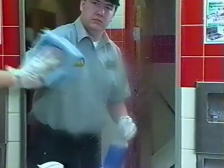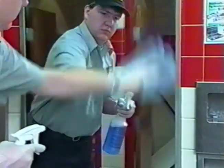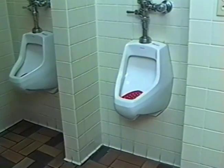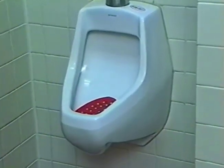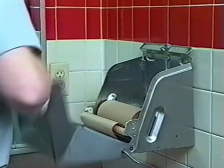Clean mirrors by spraying sparingly with QC-5020 glass cleaner and then polishing with a dry cloth. Check toilet bowls and urinals — if necessary, clean with RB-352 non-acid restroom cleaner. Being non-acid, this product can be used safely on a regular basis. Replenish toilet paper, paper towels, and hand soap as necessary.